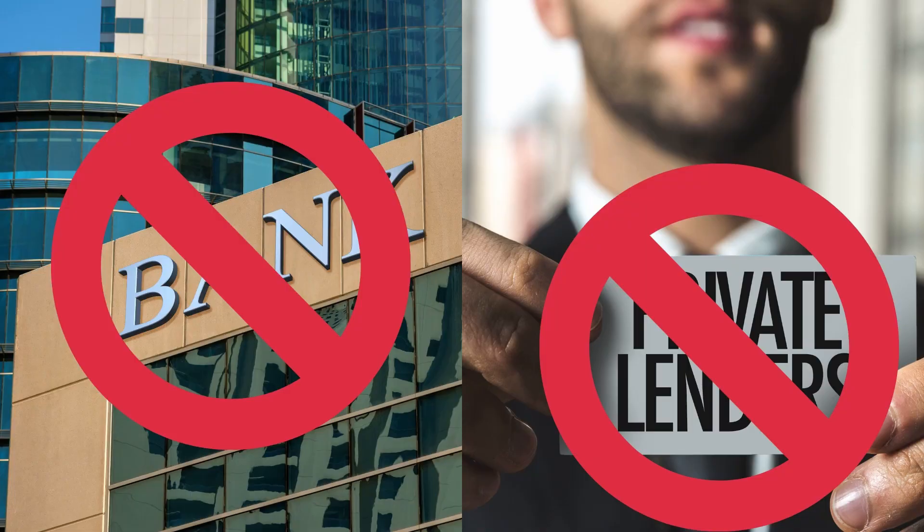Zillow is very clear that their price estimate is a starting point for homeowners or home buyers and should not be the only data used when determining value. It's also important to note that automatic valuations such as Zillow's estimate are not used by banks or lenders to estimate a property's value for a mortgage. Only an appraisal from a licensed appraiser can be used for a mortgage.